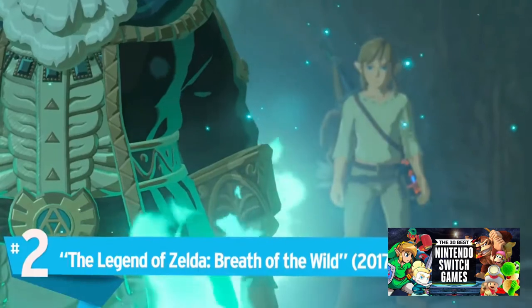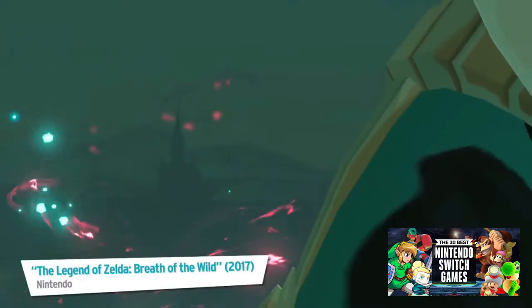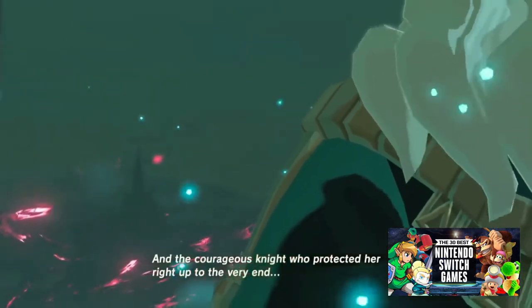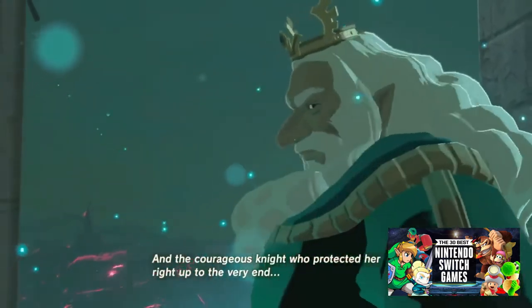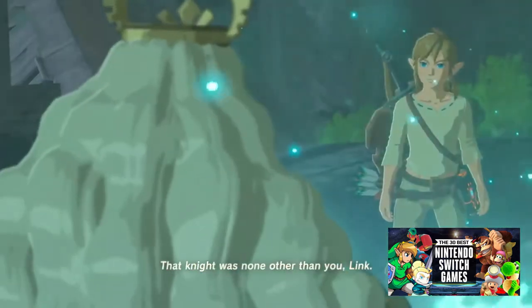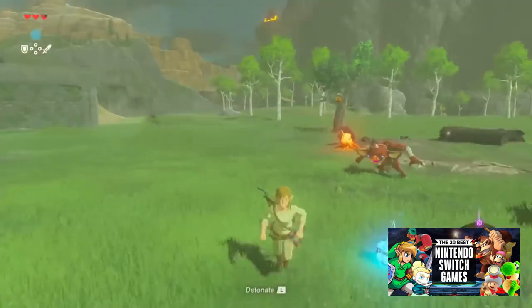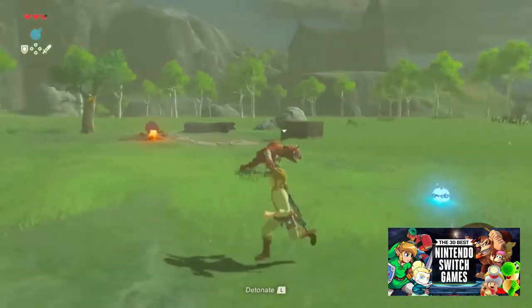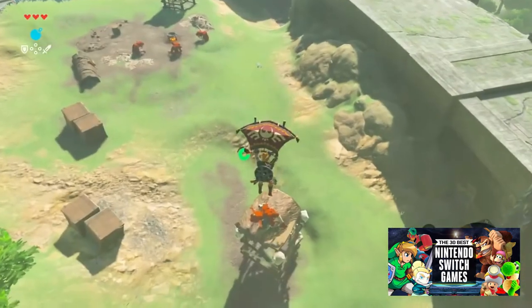Number 2: The Legend of Zelda: Breath of the Wild. An open world game that emphasizes freedom, Link is set loose on a post-apocalyptic Hyrule and told to make it work. From the moment Link steps onto the Great Plateau and takes in the view, Breath of the Wild never ceases to be awe-inspiring. Even in a realm of desolation, there is beauty to be found.